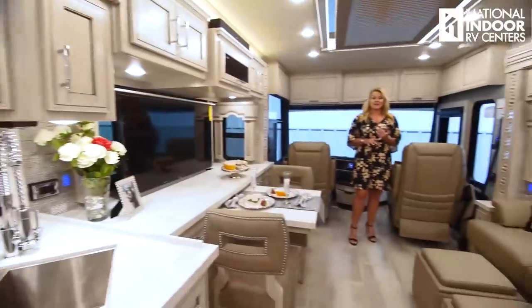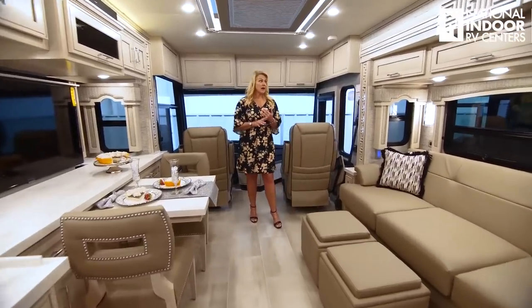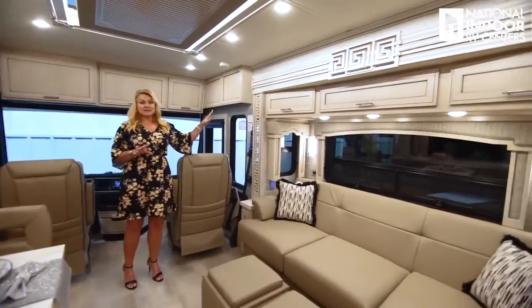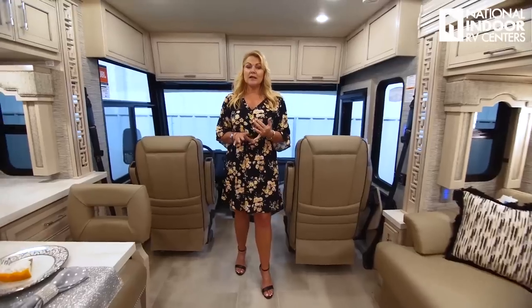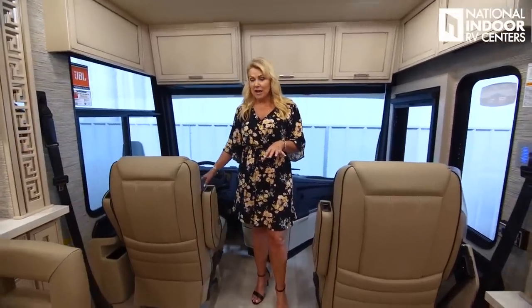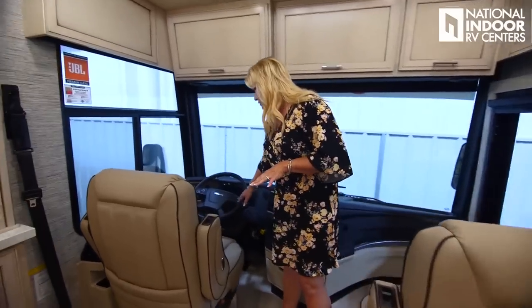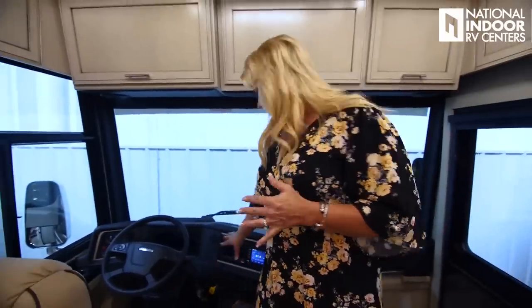Now let's go over and see what the Ventana has to offer. We're in the 3407 Ventana floor plan — isn't this gorgeous? Very popular floor plan with the Glacier Glazed Maple cabinets. This is the Belmont interior and Belmont exterior with a 360-horsepower Cummins engine on the Freightliner chassis. Up here at the dash, there are lots of controls right on the steering column. We've got the X-Sight dash radio system and the high-definition 360 camera on the Ventana — that comes standard, which is huge.